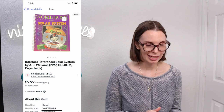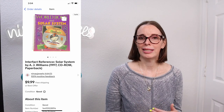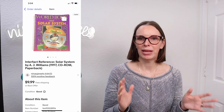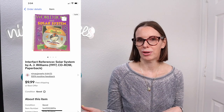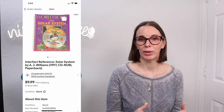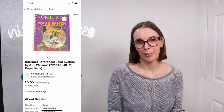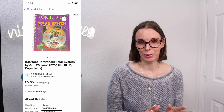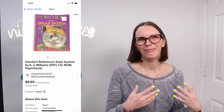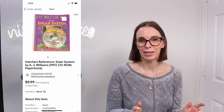Next up was a book called Interfact Reference Solar System from 1997. It had a CD-ROM that went along with it and a paperback book. We got this from a curb alert — someone put a bunch of stuff on the curb and posted on the Nextdoor app that it was available, and we were the first ones there. Most of the stuff we got from this curb alert were space-related books and we've sold a lot of them. Curb alerts can sometimes be a real gold mine because you don't have any cost involved. This book had no cost of goods and it eventually sold for our full asking price of $9.99.